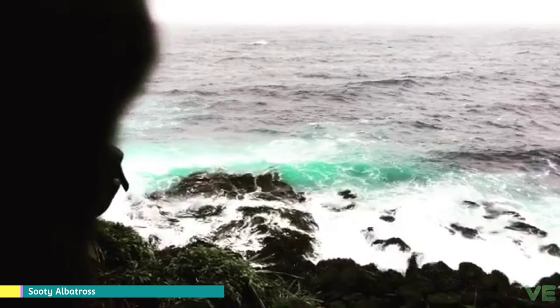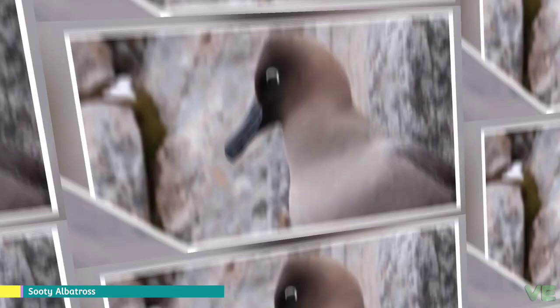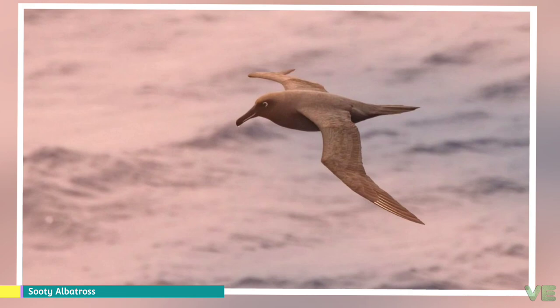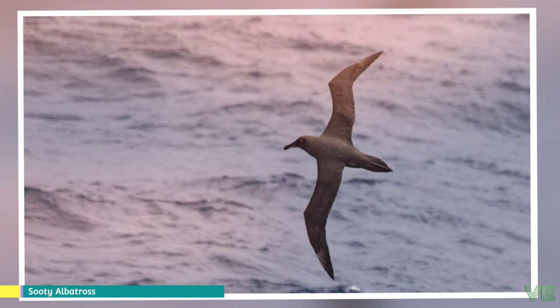The two species face similar threats: introduced species that attack chicks and eggs, and falling victim to longline fisheries. These threats, combined with some historic harvesting of the birds and chicks, has led to an estimated 75% population decline in the sooty albatross over the last 90 years, which has led to it being listed as an endangered species by the IUCN. The light-mantled albatross has not been as badly affected and is considered near-threatened.